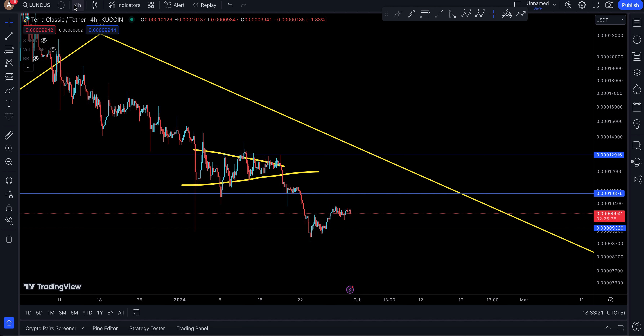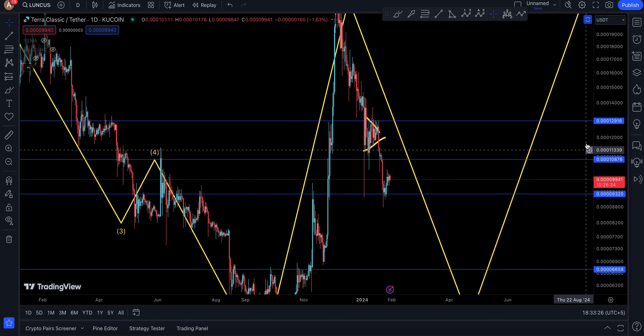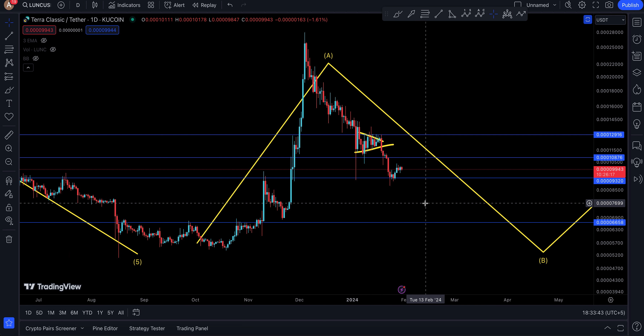I had a trade today with almost a two to three percent risk — not that much — and I still got stopped out even though things were looking good. I saw a bull flag with BONK but it still ended up being taken away. It's kind of risky right now to get into the market due to the fact that there could be manipulation.